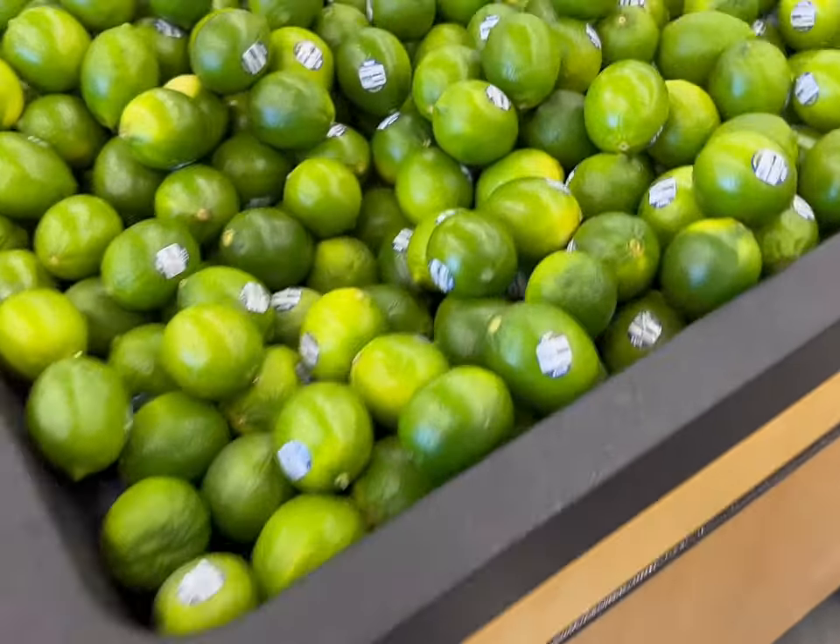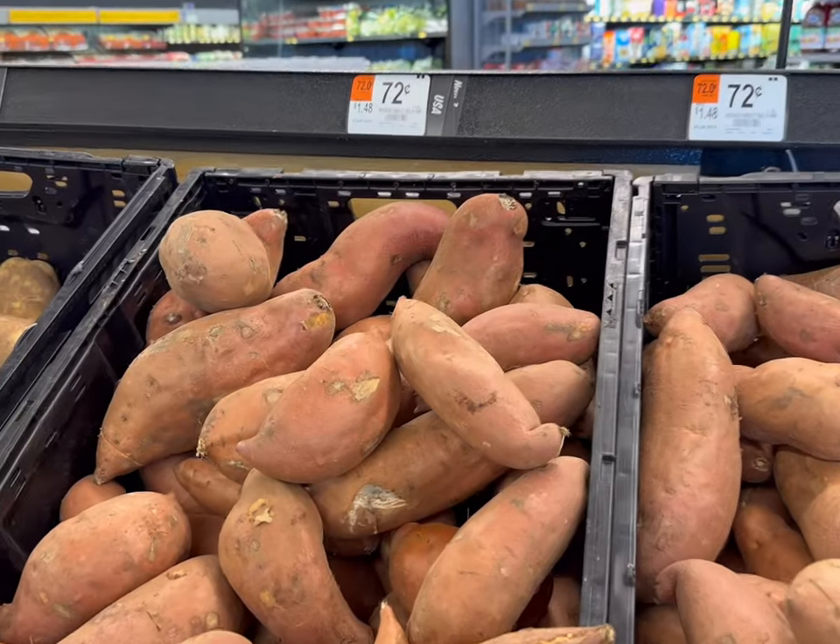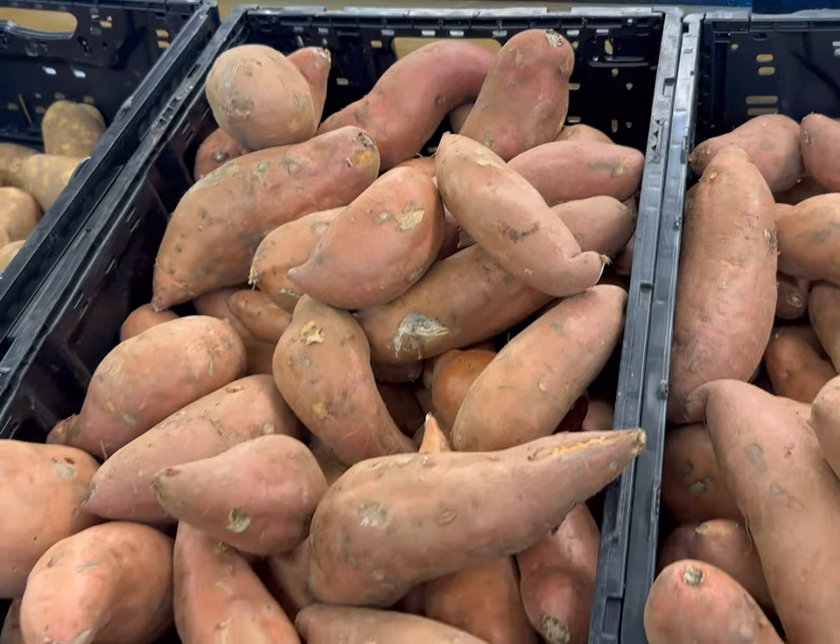Next I'll get a lime for 25 cents. Then four sweet potatoes for 72 cents a pound.